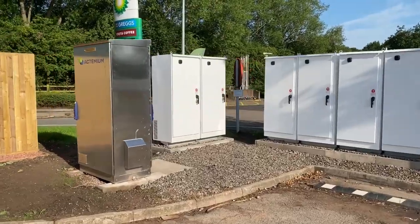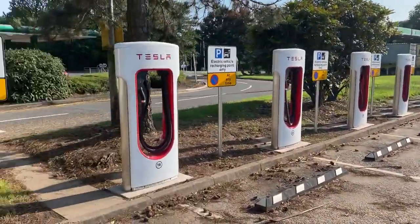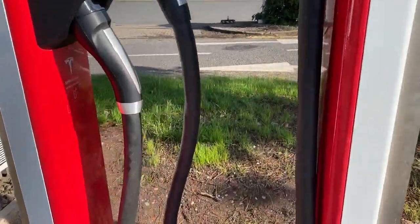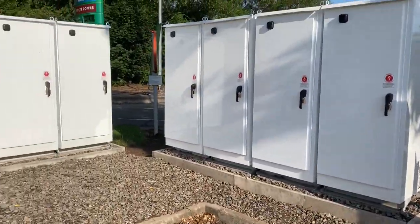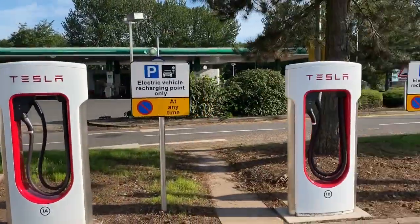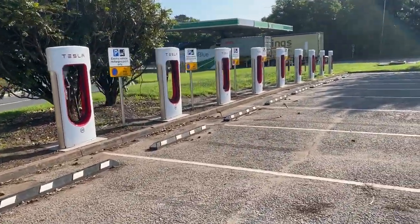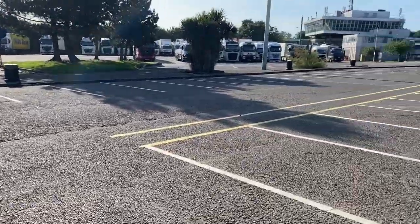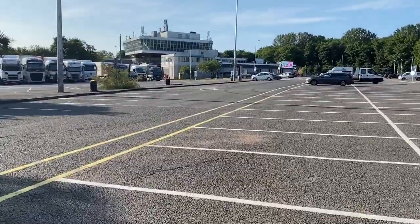Just to confirm, for anyone wondering: six cabinets for these 12 chargers. The thicker cable is not liquid-cooled, so this is a V2, probably 150 kilowatts, as it's a new one. Looks complete. Let's go and have a quick look at the southbound side.